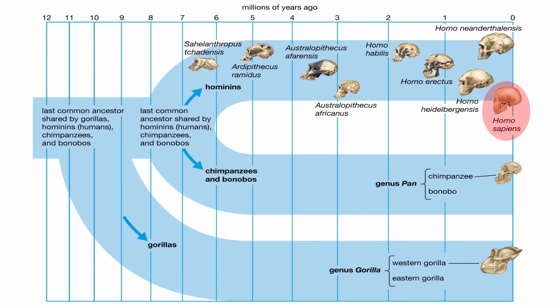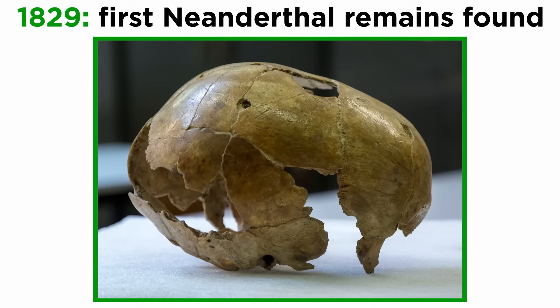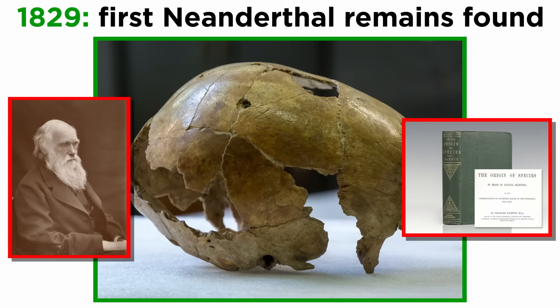As we move forward within the genus Homo, ever closer to modern humans, we finally reach some very familiar organisms. Neanderthals have long been considered the quintessential cavemen, due in part to the fact that they were the first hominins discovered. The first Neanderthal was found in 1829, long before the publishing of Darwin's seminal works on the origin of species and the descent of man.